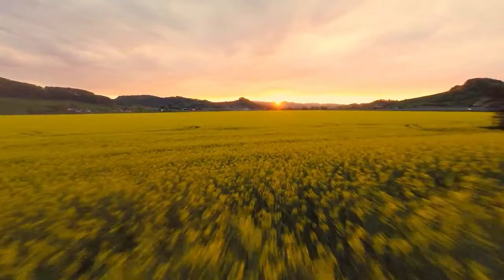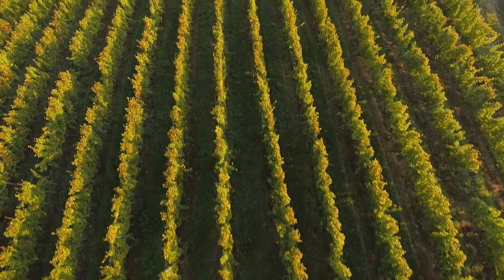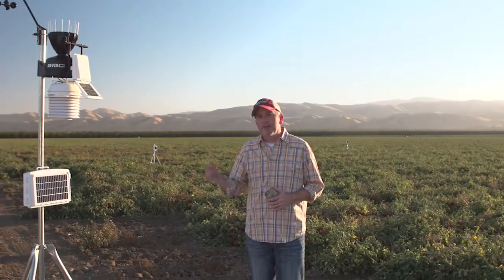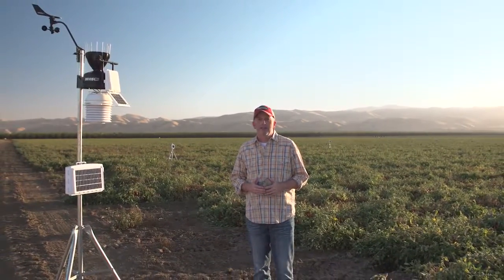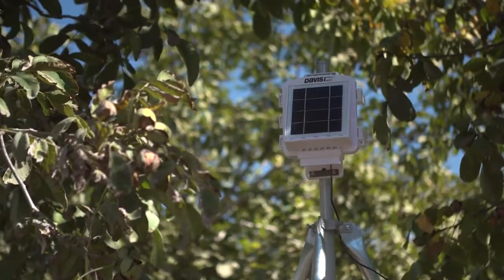I'm a third-generation farmer. Whether it's irrigation or crop development or simply weather, I need to know what's going on in the fields. That's why recently I installed EnviroMonitor. EnviroMonitor is a straightforward system that allows me to measure and manage key things to keep crops healthy, save money, and improve yields.